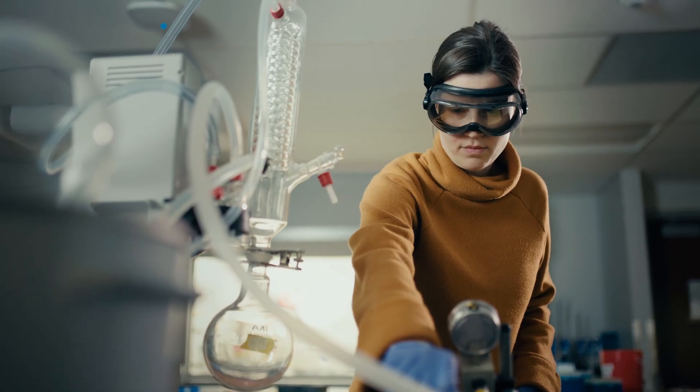Regardless of the track, the Medicinal Plant Chemistry major is really at its core an Analytical Chemistry major. We focus a lot on using the most cutting-edge technology and addressing real-world problems in the classroom.